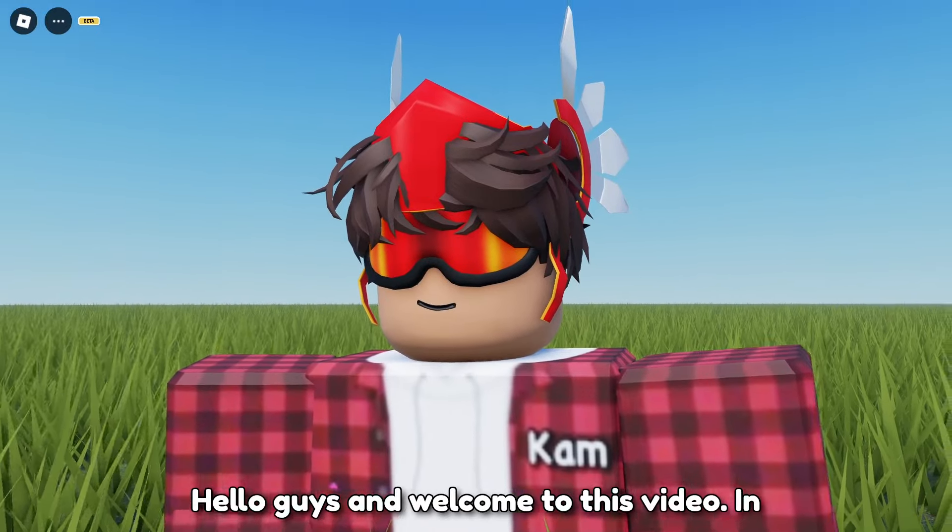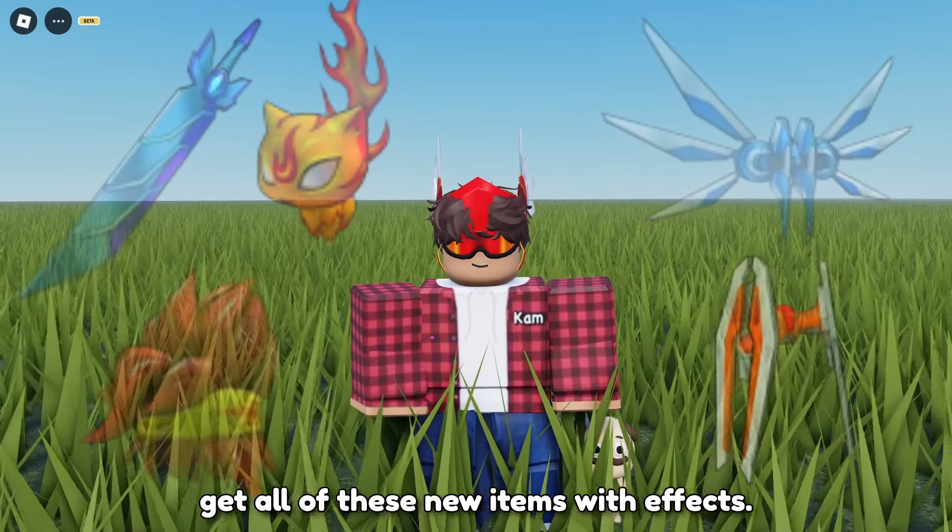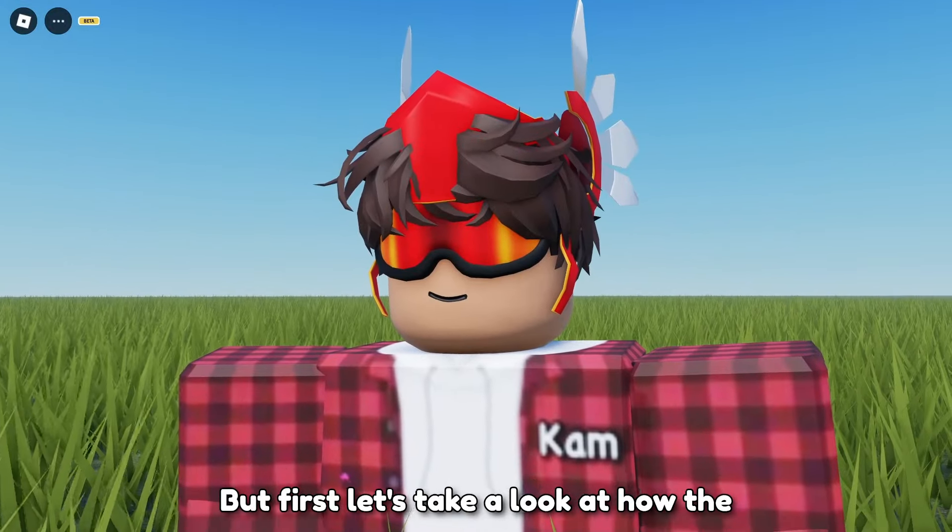Hello guys and welcome to this video. In this video, I'm going to show you how to get all of these new items with effects. But first, let's take a look at how the items look.